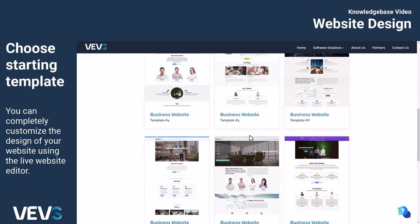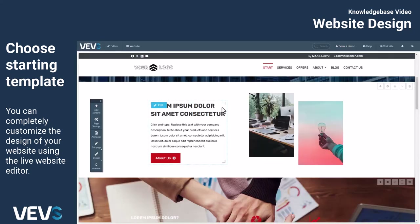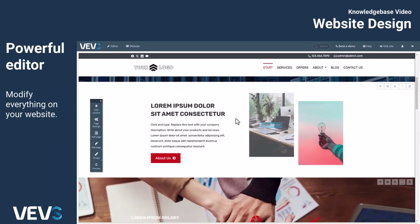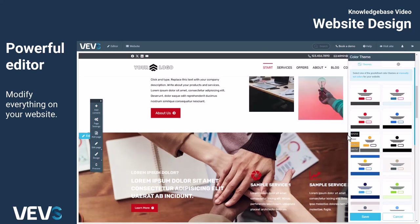From there, you can completely customize the design of your website using the Live Website Editor within your account. This powerful editor allows you to modify everything on your website, from colors and fonts to the style of menus, headers, and footers.